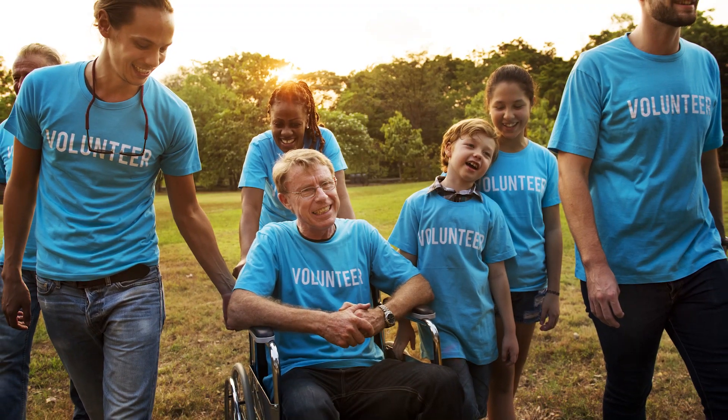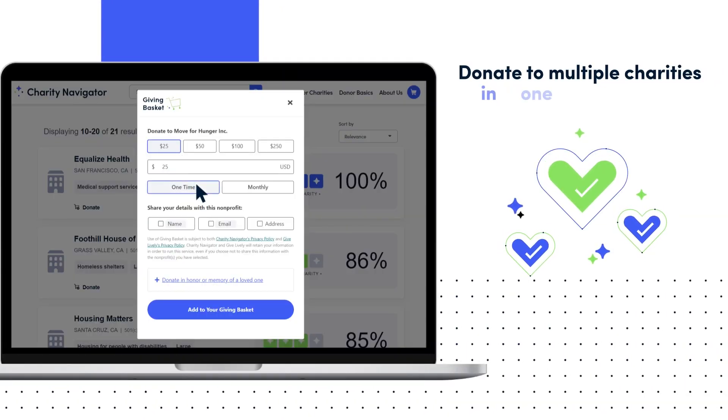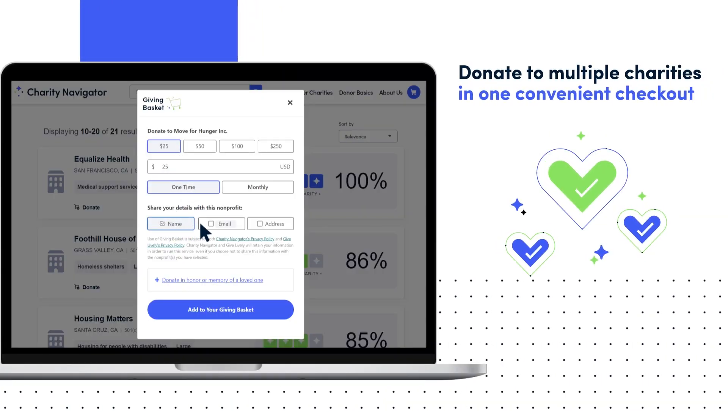The other thing I wanted to really call out to you is our Giving Basket — it's a native part of the Charity Navigator website. It's a really great tool to help you streamline your giving, give to multiple organizations at one time, and it also has the added benefit that it won't let you give to a fake charity.